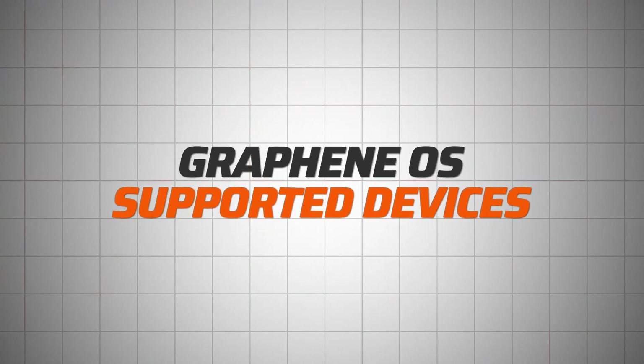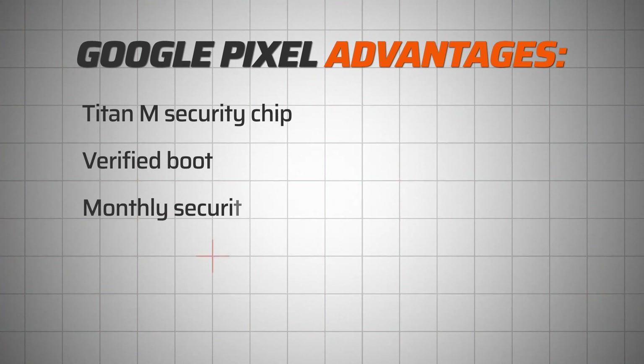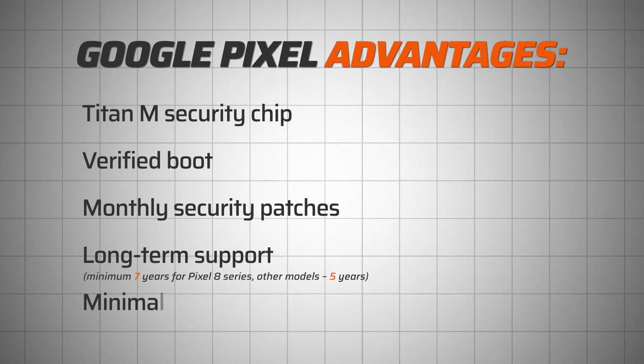So why isn't it mainstream yet? Here's the thing: GrapheneOS supported devices are limited to Google Pixel phones. Yes, I know, the irony is killing me. But as I found out, there are multiple very solid reasons for this. The main advantage Pixels have is hardware. While Google is pretty bad at privacy, their security standards are unmatched. At least so far, Google phones have a combination of specialized hardware security features, plus consistent updates, plus long-term support. And on top of all that, it's a clean Android experience — Pixels are not stuffed with bloatware.